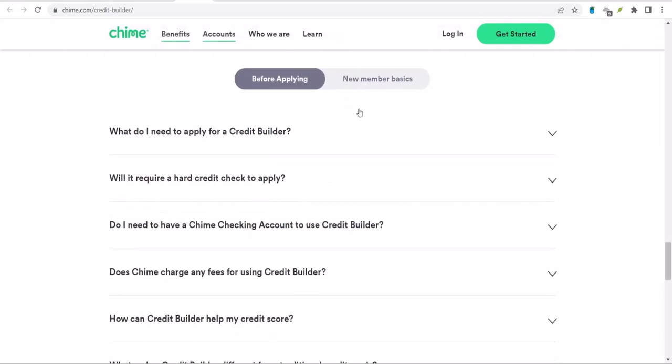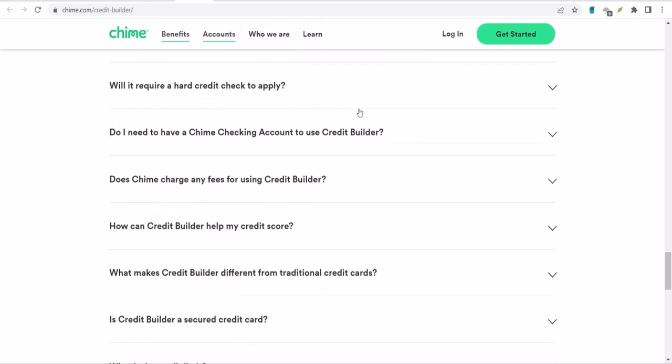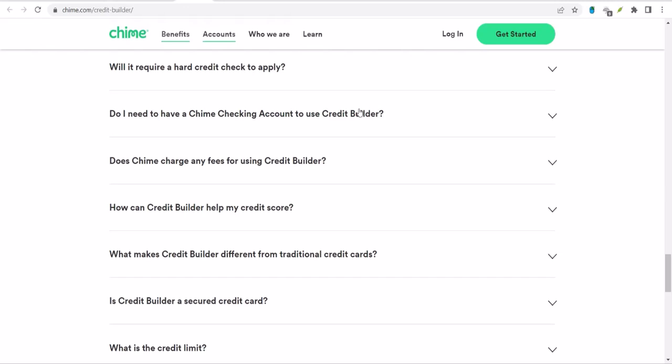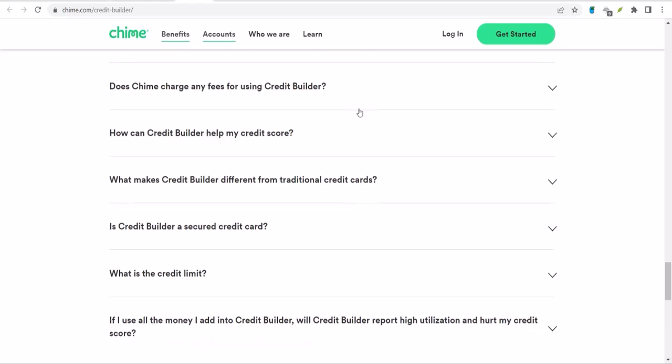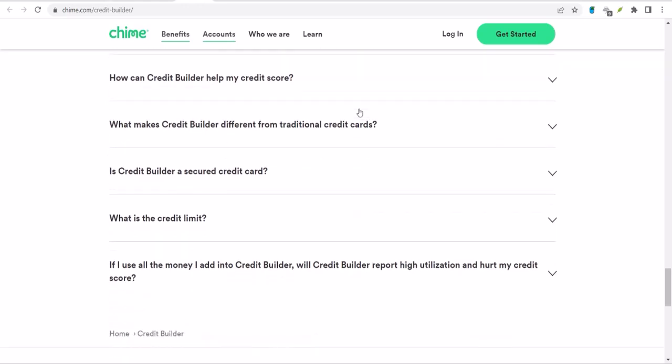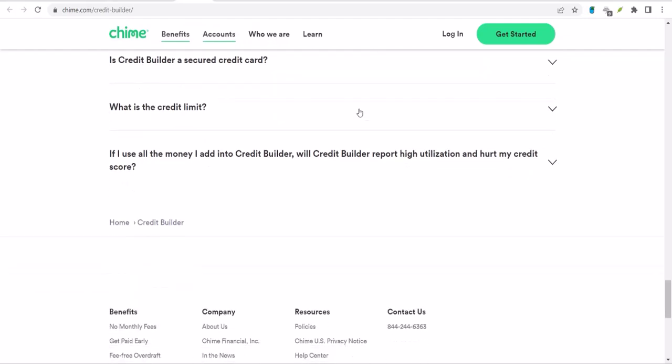So, how long does it take to build credit with the Chime Credit Builder? Well, there's no magic formula — credit building takes time. But many users have reported seeing improvements in their credit scores within a few months of consistent use. Remember, the key is to be patient and responsible with your account.